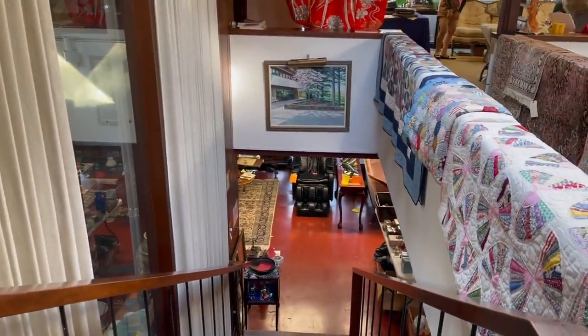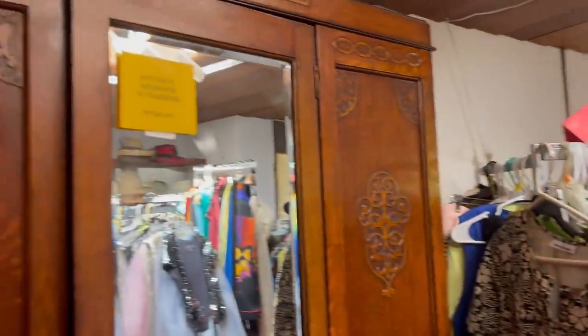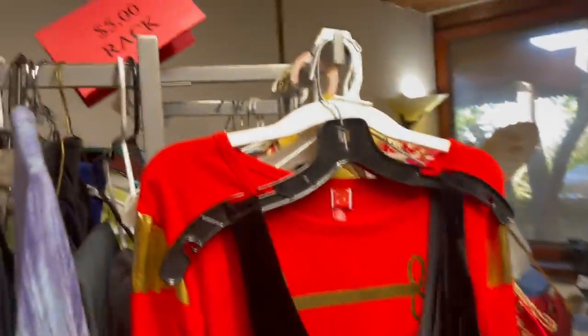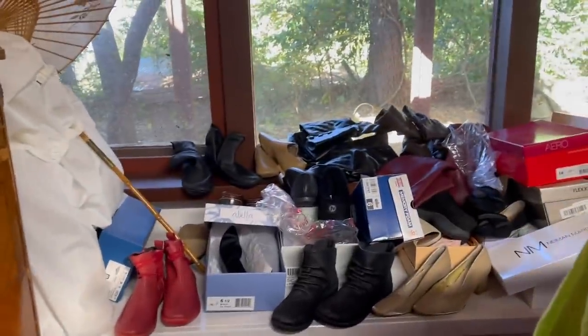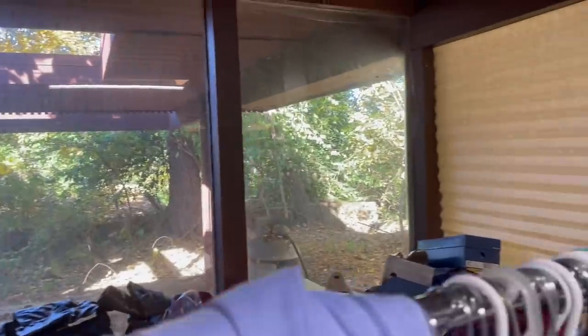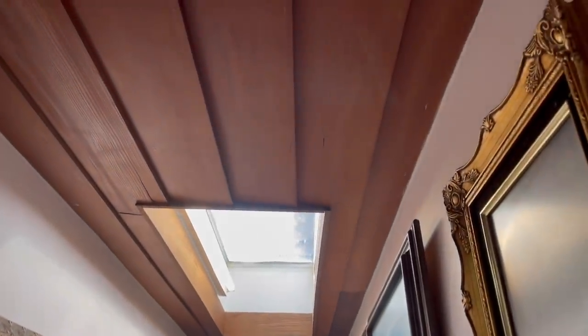Coming back to the front and then turning around, going back to that living room with all the collectibles. This is the back bedroom that I went to, and there were just all kinds of clothes. Some beautiful antique pieces. I didn't get a chance to look through the clothes very long, but the shoes were all in my size — and many, many of them were brand new in the boxes. Even the ones out of the boxes were like new. And a lot of them were very expensive brands as well. Here's that hallway with the artwork again, and skylights throughout the house.